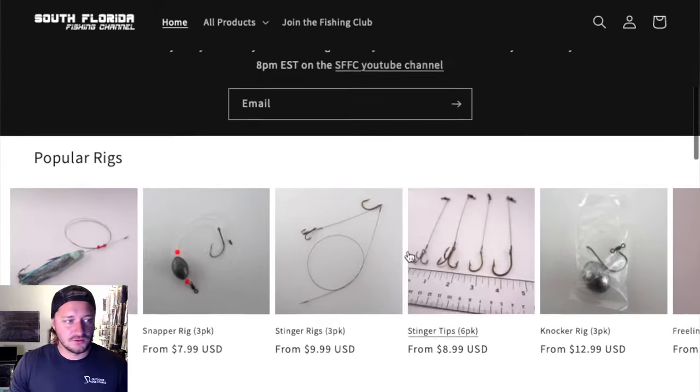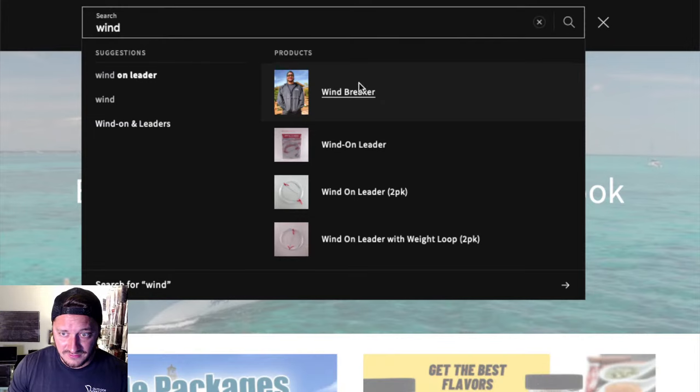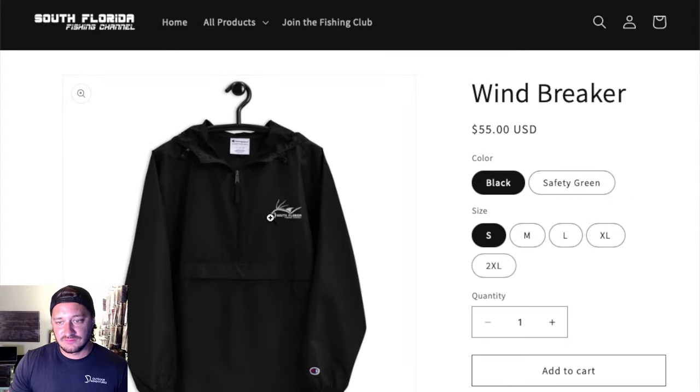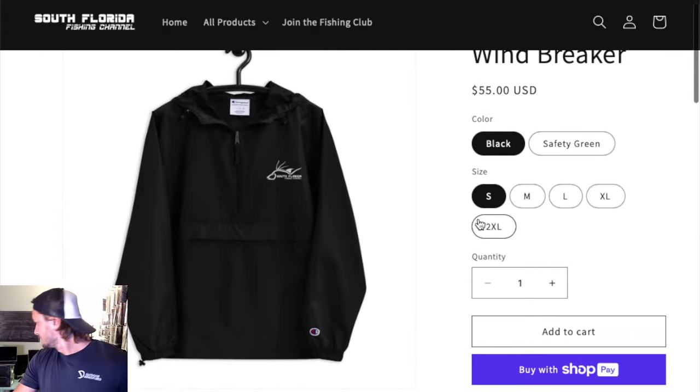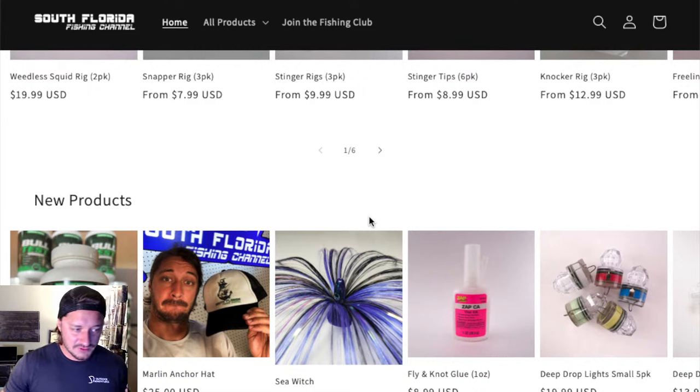If you don't want to scroll all the way down, go to the top, hit the search icon, and type in 'wind' because it's a windbreaker. Check it out — this is me wearing it. It's even got the South Florida Fishing Channel logo on it. That is our new merch. If we hit $500 I will take a shot, but I'm not trying to drink too much today.